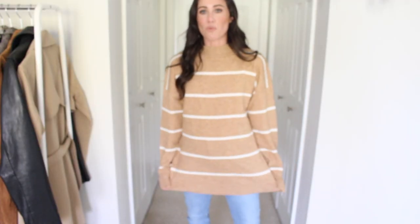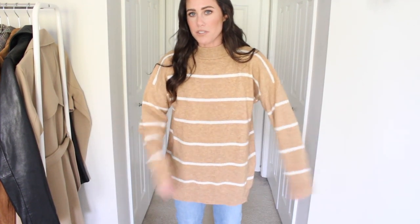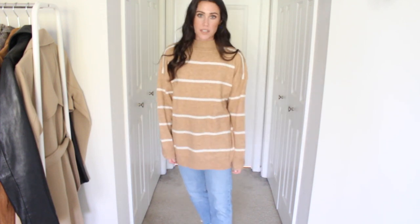Next sweater is this really cute striped one — tunic length, so perfect for leggings. This is definitely a legging sweater. I love the camel and white stripe. My daughter actually got a camel and white stripe sweater from Target too, so I had to get this one to match her — I'll link hers below. It comes in other colors as well. I sized down to extra small — it runs really big and is definitely on the longer side.